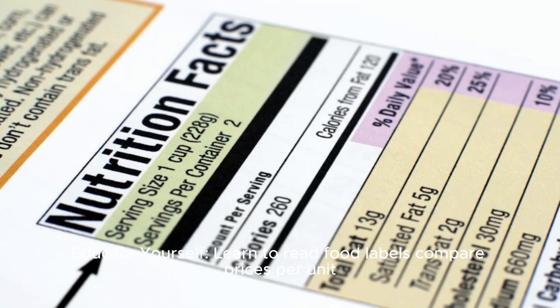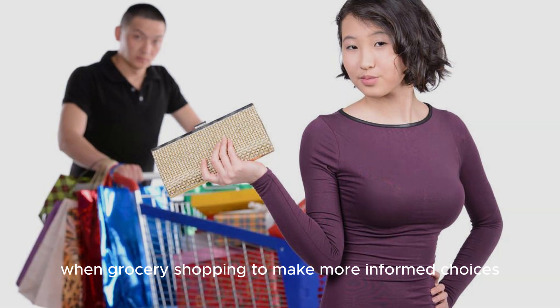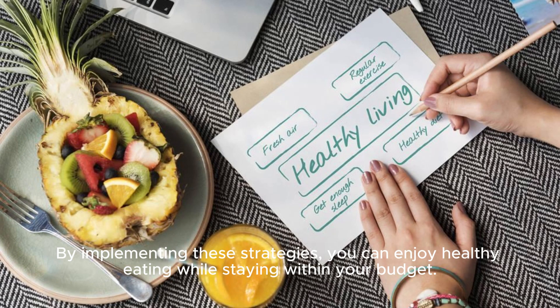Educate yourself: learn to read food labels, compare prices per unit, and understand the difference between wants and needs when grocery shopping to make more informed choices. By implementing these strategies, you can enjoy healthy eating while staying within your budget.